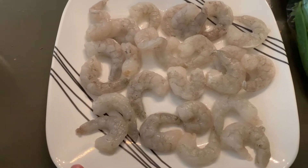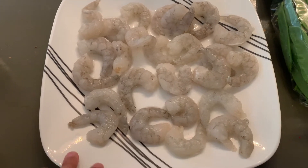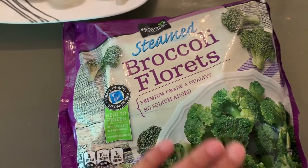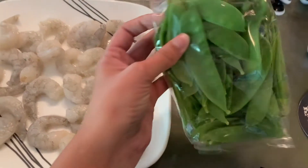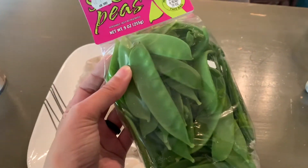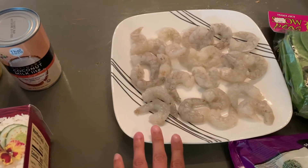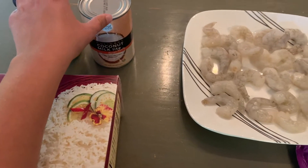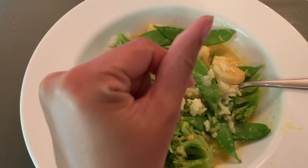I chose shrimp for my protein because that's what I had in my freezer, but you could use chicken or chickpeas if you want to go vegetarian. For my vegetables, I had a bag of broccoli in the freezer already, and then I also picked up snow peas from Trader Joe's. You could do whatever vegetables you want — bell peppers are a popular one, but I'm allergic to those. So I went with the snow peas and the broccoli. I'm just going to cook up the shrimp first, then add the vegetables and the sauce — you just pour it in and mix it up. Super easy, no recipe needed.